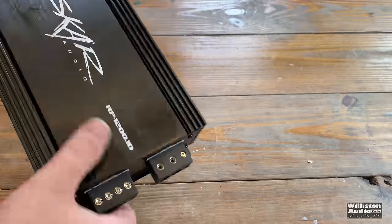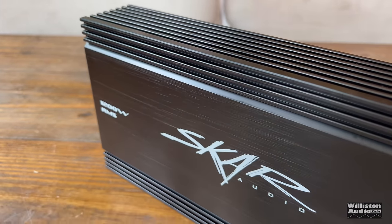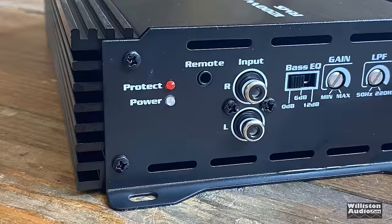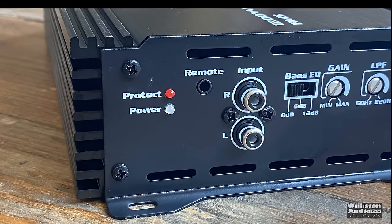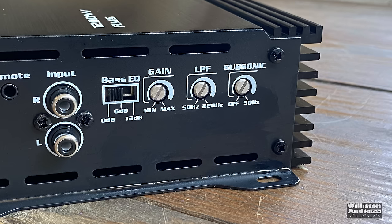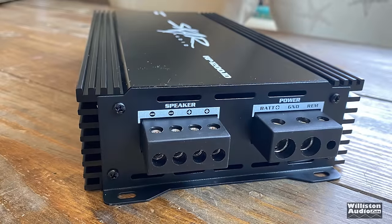Getting the amp out of the box, I noticed an oily residue on it — not sure what that was about, maybe WD-40 or something. I wiped it off and opened the amp to make sure nothing had leaked inside, and it appeared fine. On one side you can see the protect and power LEDs, the bass remote input, RCA inputs left and right with no outputs, bass EQ at 0 or 6 or 12 dB, a gain potentiometer, low-pass filter from 50 to 220 Hz, and the subsonic filter from off up to 50 Hz.